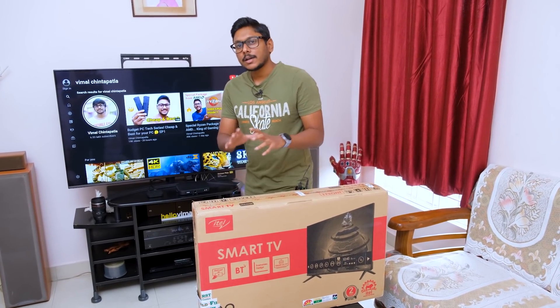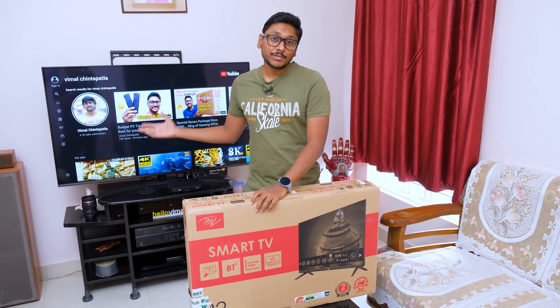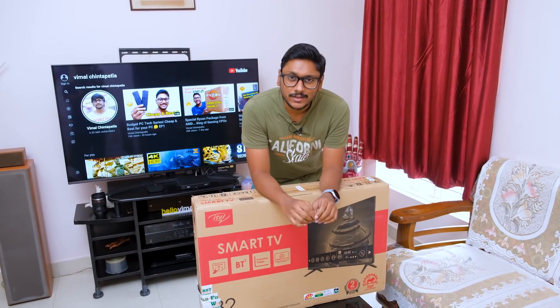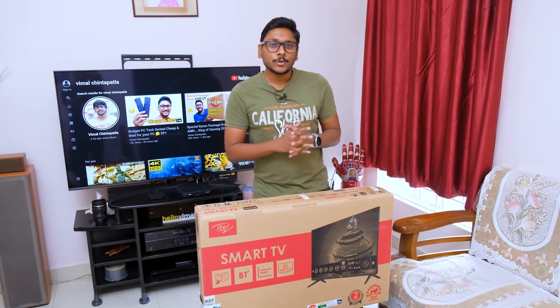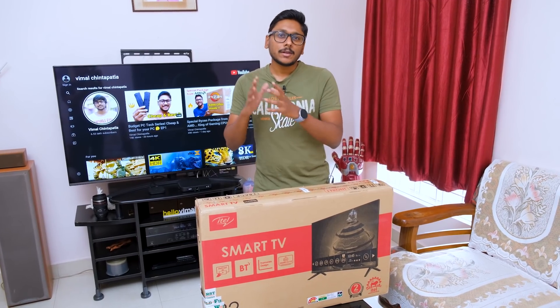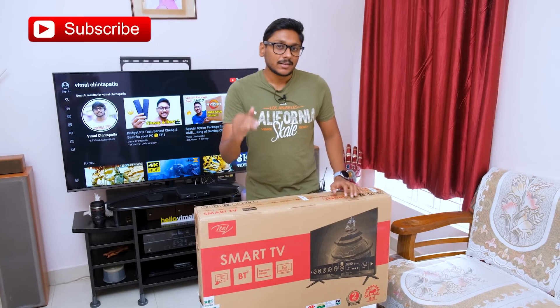If you guys remember a couple of weeks ago, I actually made a video on my brand new 4K HDR TV from LG. In case you haven't watched that, I'll leave a link in the card above. A lot of you were commenting asking me to make videos on budget category smart TVs — around 10 to 15,000 rupees and also around 20 to 25,000 rupees, budget and mid-range price range.